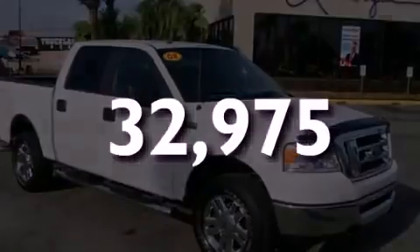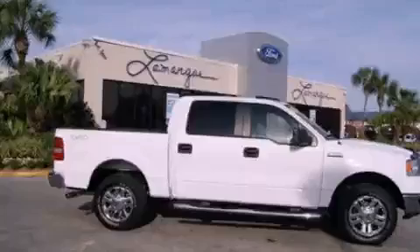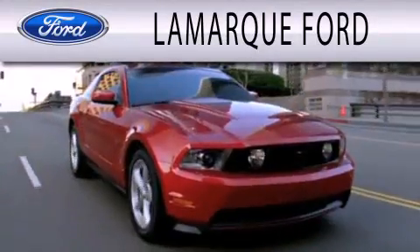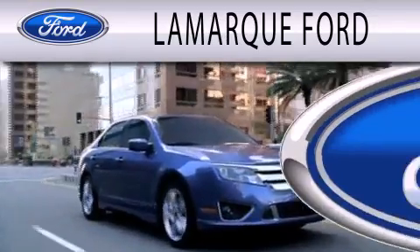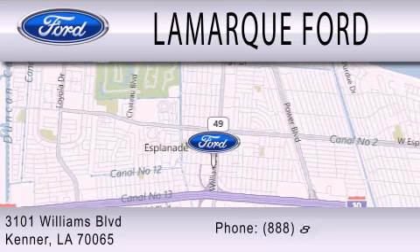Please call us today for more information on this great vehicle. Lamarck Ford is dedicated to doing everything possible to ensure that the experience you have selecting your next vehicle is as pleasant as possible. We're located at 3101 Williams Boulevard in Kenner.